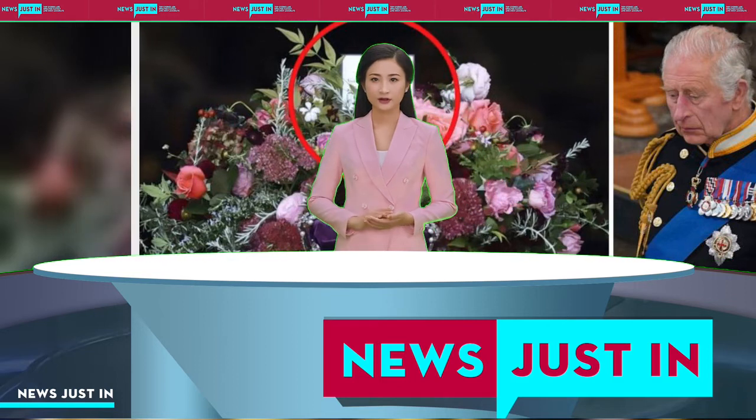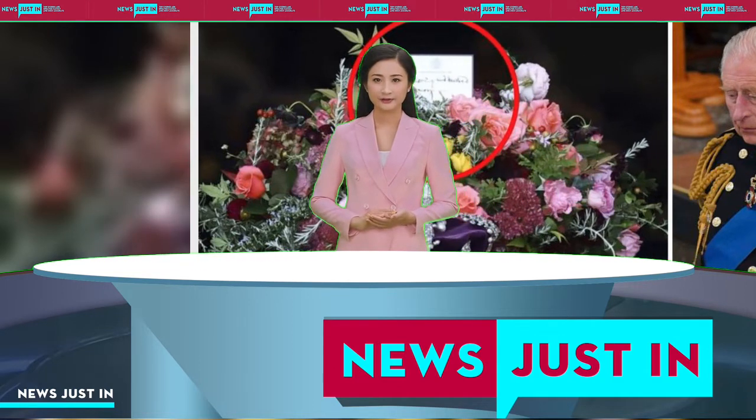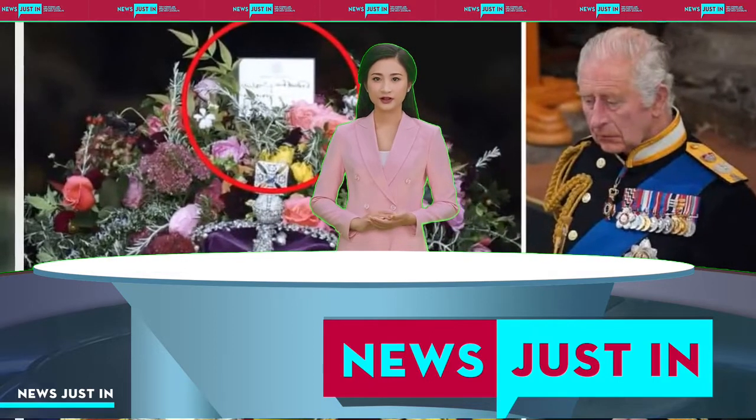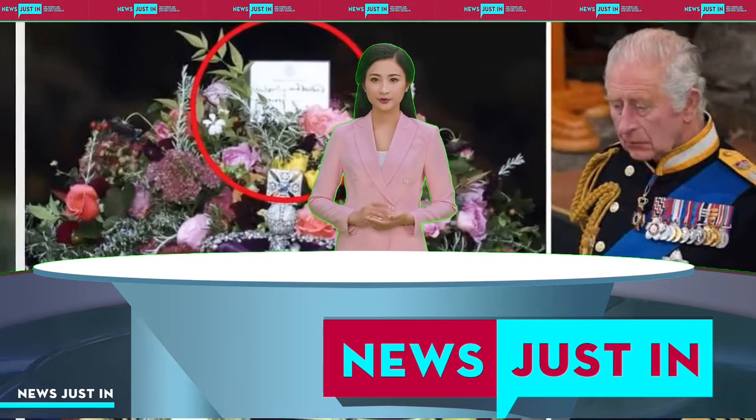Detail-oriented royal watchers will have observed that resting on top of the flowers on Queen Elizabeth's coffin was a small note. But who was it from, and what did it say?